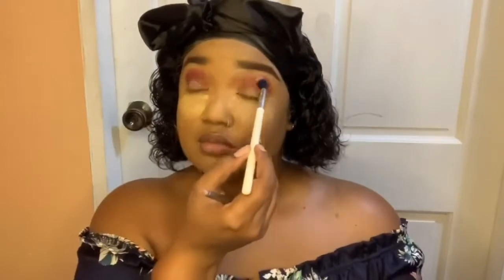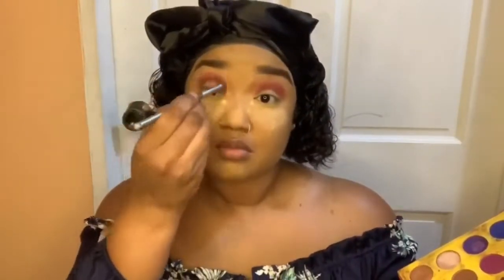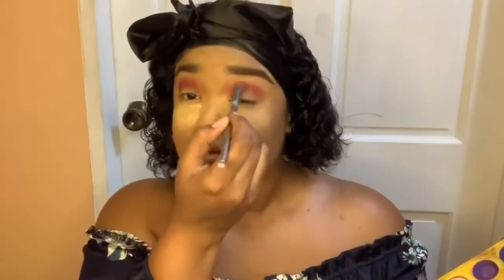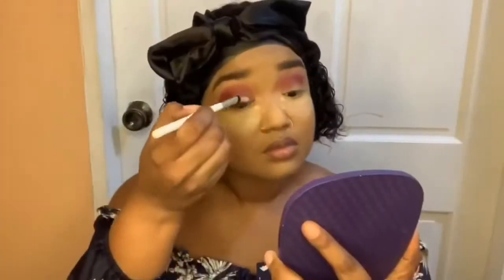We can see the entire look in progression from lid to crease. We just have to keep going over and over, blending and making sure the colors are prominent and properly blended. Blending is key when it comes to eyeshadow application — blend, blend, blend.